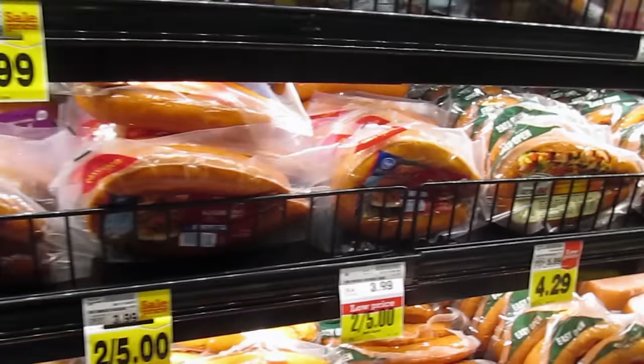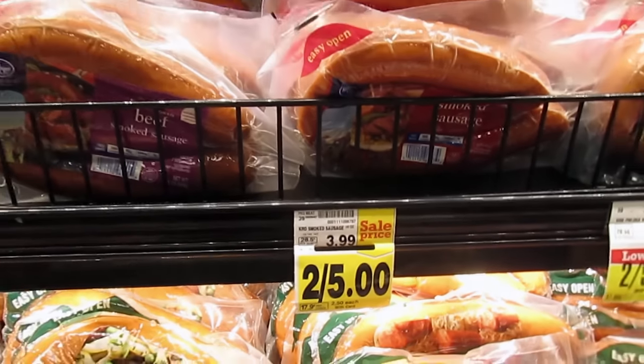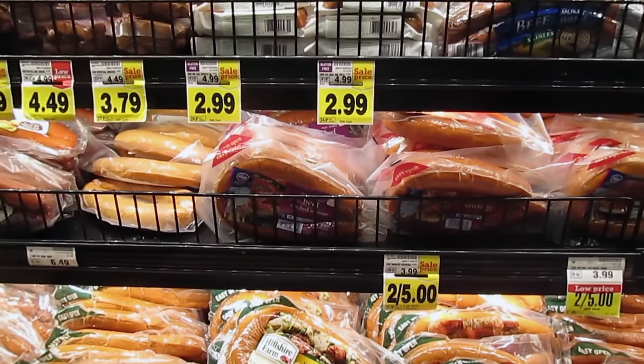I personally have tried all three brands and they taste the same, so I'm going to go with the Kroger because it's only $2.50 compared to $4.29 and $3.29.